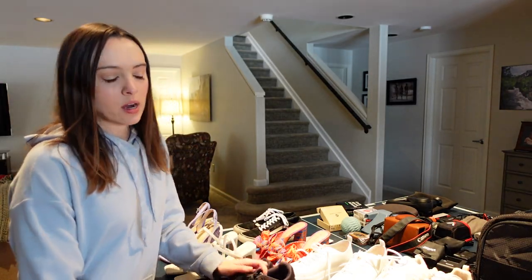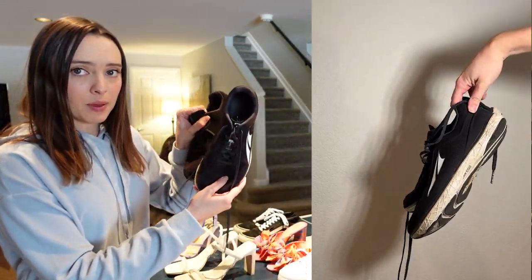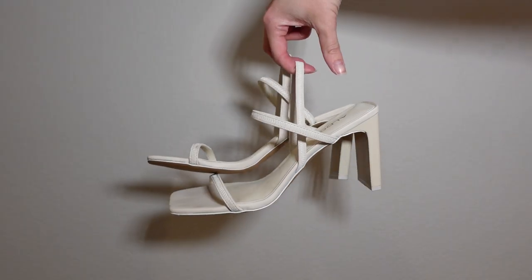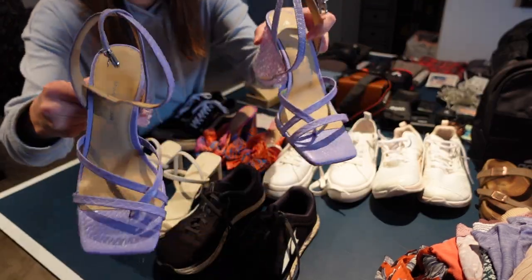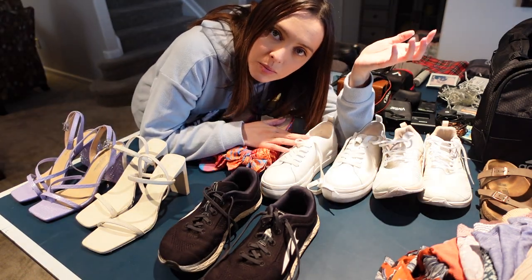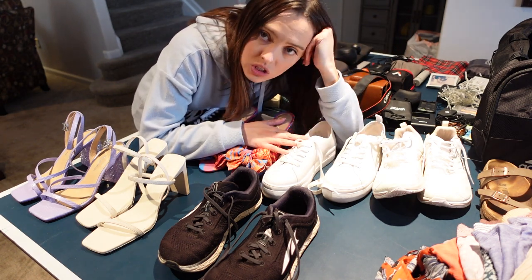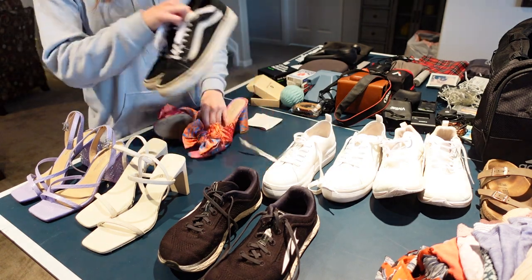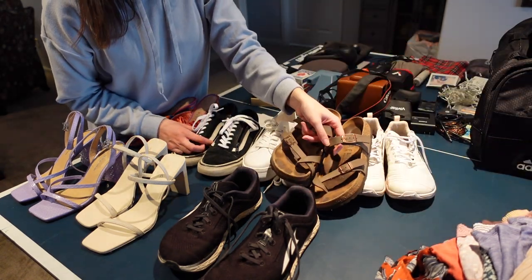Moving on to shoes. I'm bringing probably three pairs of running shoes — a black pair, a white pair, and a green pair. The other shoes I'm bringing: three pairs of heels. Kind of seems like a lot, but they're really cute. At nighttime you pretty much always need to be dressed up a little bit, so I'll get a lot of wear out of these. I actually just realized I don't have my black ones out here, so four pairs of heels.